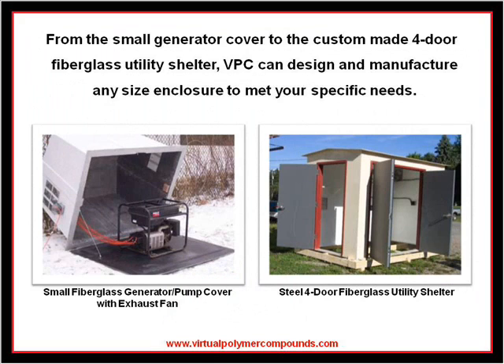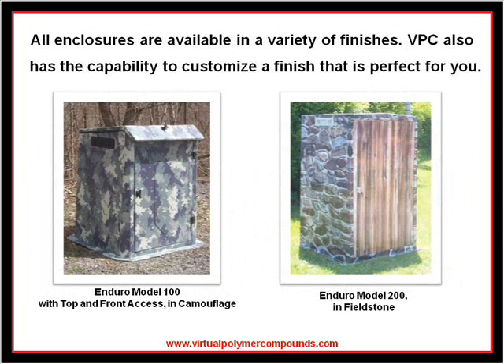We also offer complete custom fiberglass fabricating capabilities to meet your specific needs. Enclosures can be custom designed and manufactured to meet your specifications. We have the capability to design and produce custom products in quantities of one up to thousands. All of our fiberglass enclosures are also available in custom colors and finishes.